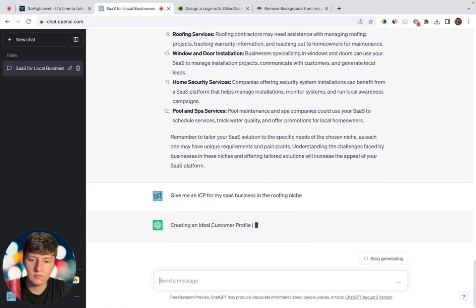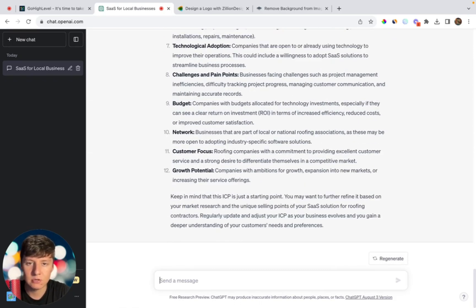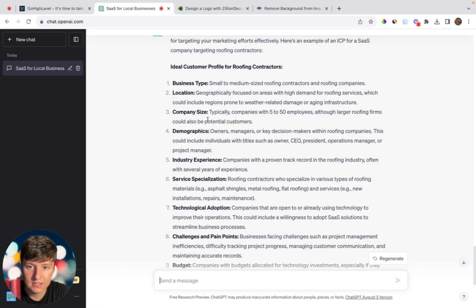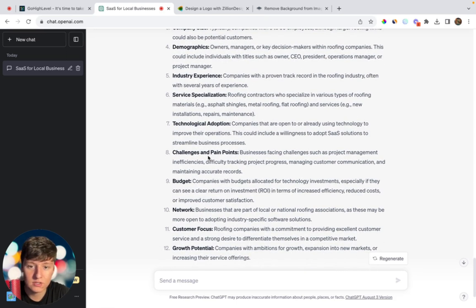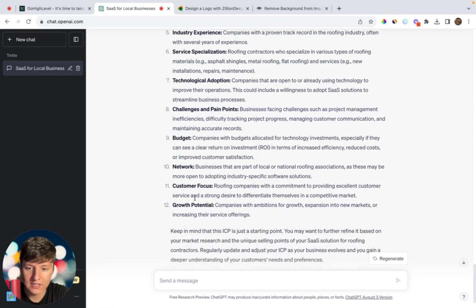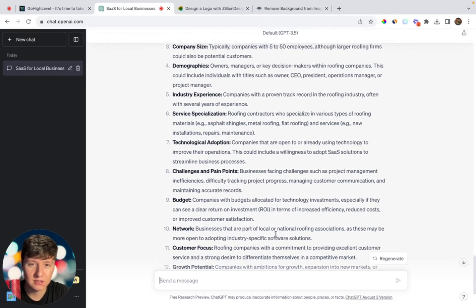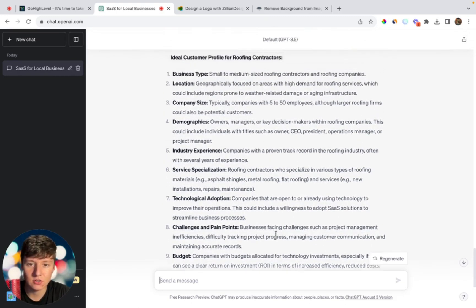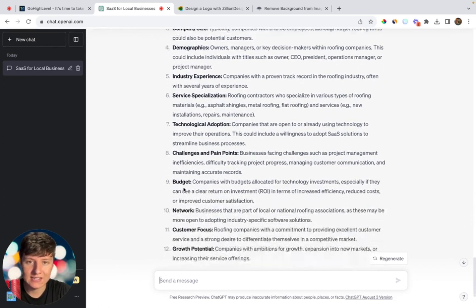AI is now giving us an ICP — a bunch of information about our target client, including business type, location, company size, demographics, and pain points. It does note that this ICP is just a starting point, so you'll want to come in and adjust it to how your ideal customer actually looks. But thanks to AI, we have a good template. Now that we have an ICP, we can go ahead and create an offer for our business.